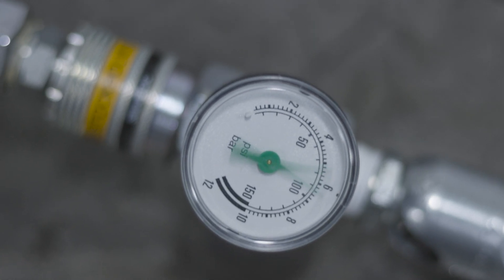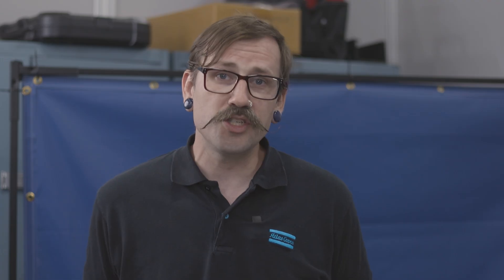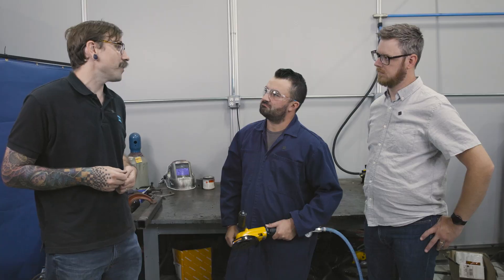And there you have it. There's no significant pressure drop, and with the correct CFM, this GTG 22 will cut through that tube like a hot knife through butter.